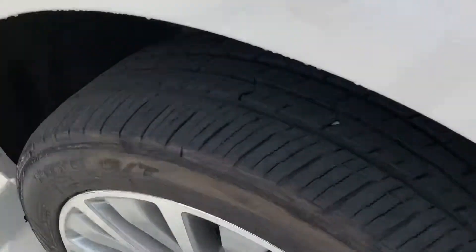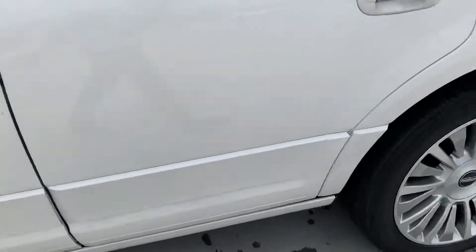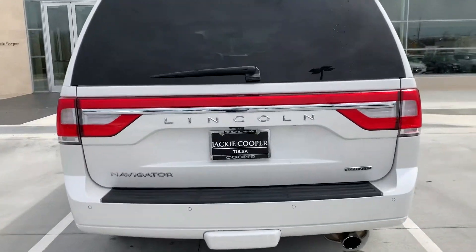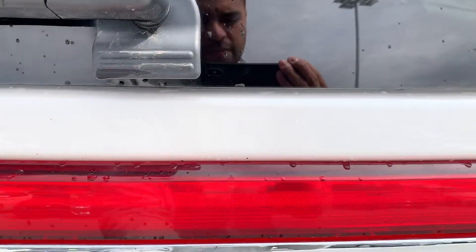The ones in the front, I'd say they have about 70% tread left, so the ones in the front are a little bit older than the ones in the back. Looking at the back, no scratches or anything like that — there's no body damage.